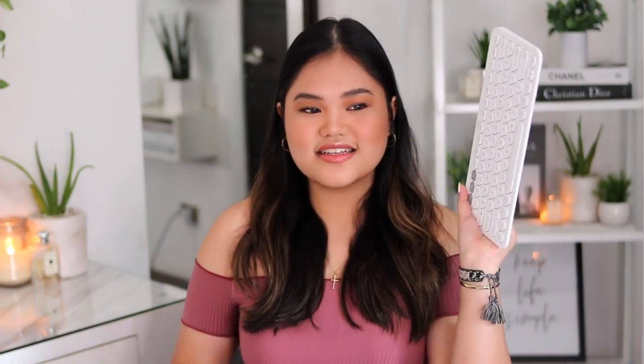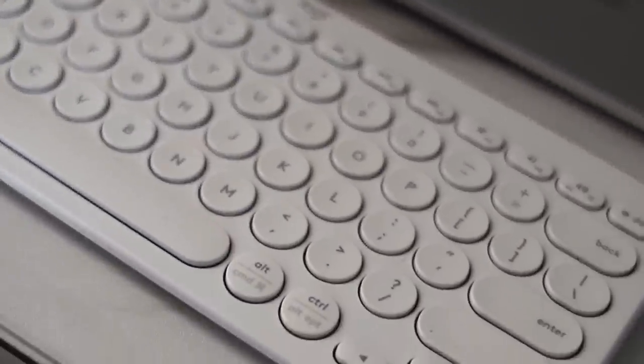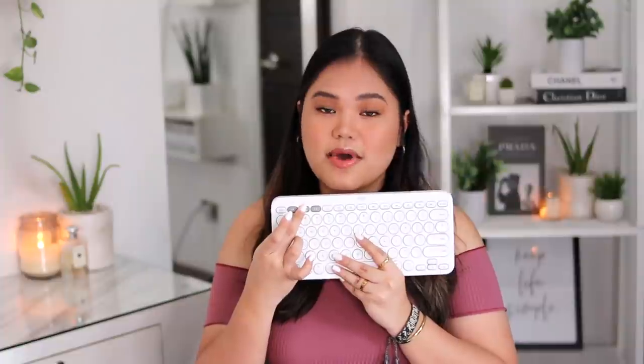My solution number two is to get a separate keyboard, and I'm obsessed with this — the Logitech K380 wireless keyboard. I love how sleek and basic it looks, and it connects super fast. It has three buttons on top that you program to connect to your devices: button one connects to my iPad, button two to my MacBook, and button three to my iPhone. It's super convenient because you can literally switch devices and it'll take about two seconds to connect.